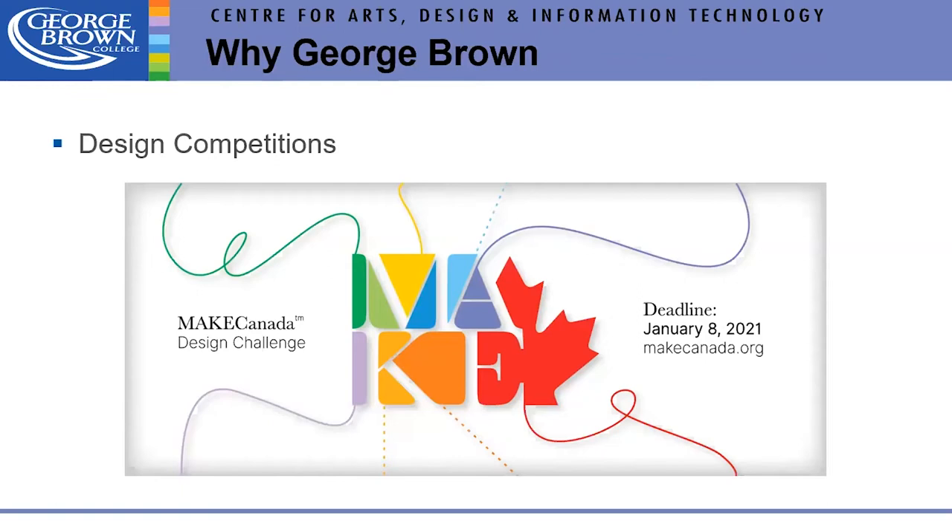Ingrid takes over to discuss design competitions. The first competition currently running is called Make Canada, sponsored by the division and Robin Kay — who started the Fashion Design Council of Canada and is really an icon in the industry. The challenge asks students to create garments that protect you, initially from a COVID perspective but covering any kind of physical protection.